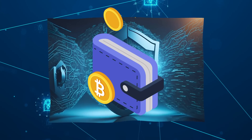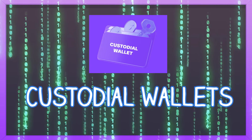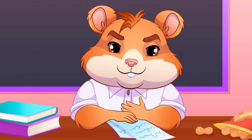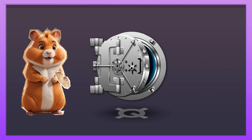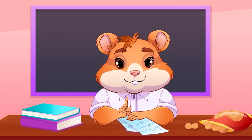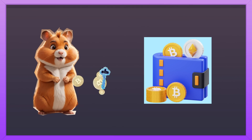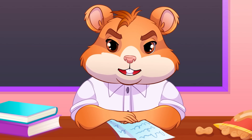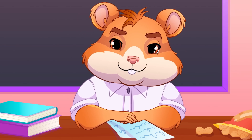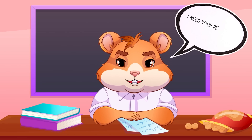Custodial wallets: imagine you put all of your peanuts into storage, and sometimes go there to pick them up when you need to, or ask the storage to give them to someone. Custodial crypto wallets work this way — your assets in this type of wallet are owned by the platform, so if you need to do anything with your crypto, like withdrawal or peer-to-peer trading, you need to ask for permission.